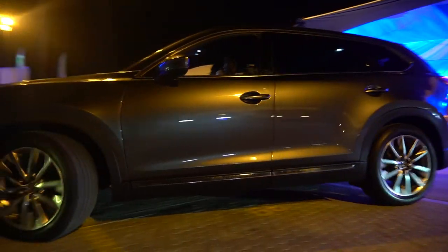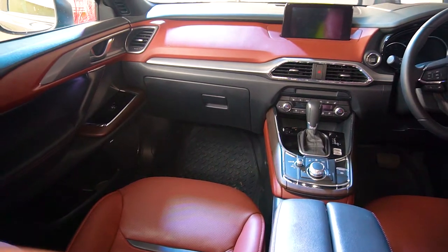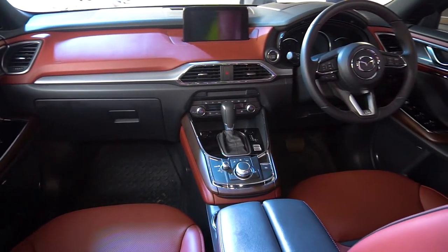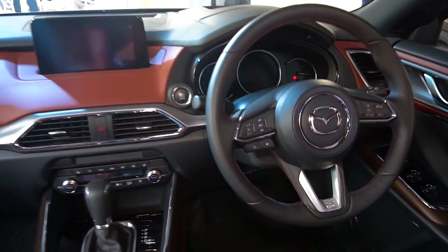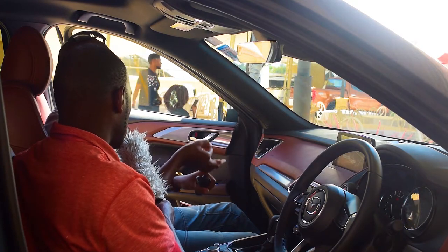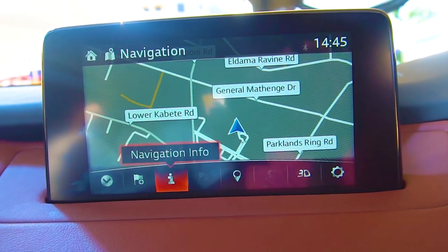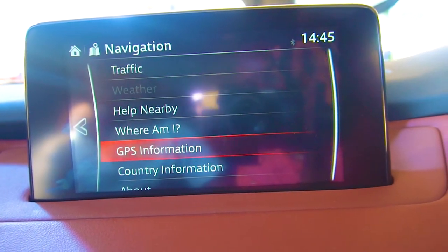You have this luxury finishing we talked about at a very decent price. You even have fancy features like heads-up display — so instead of your neck getting tired looking at the speedometer cluster, you just look through the windscreen and the car shows you the speed you're doing, the speed limits, and the direction you're traveling if you have a route chosen on navigation. So all that without your neck getting tired — it helps you keep your eye on the road.